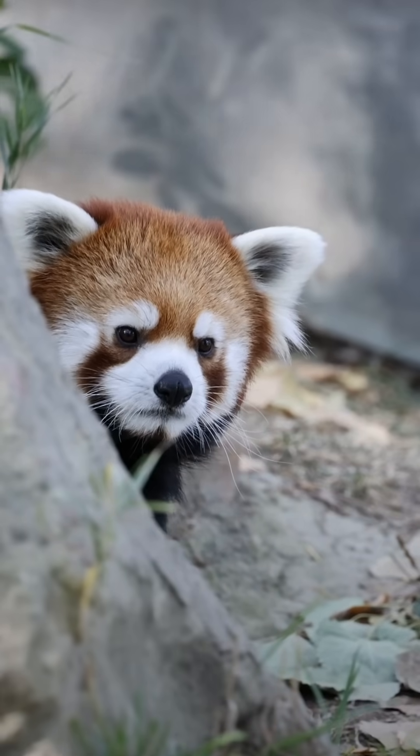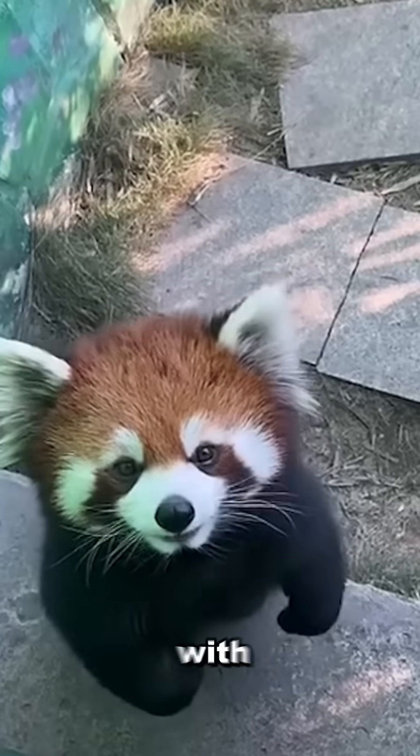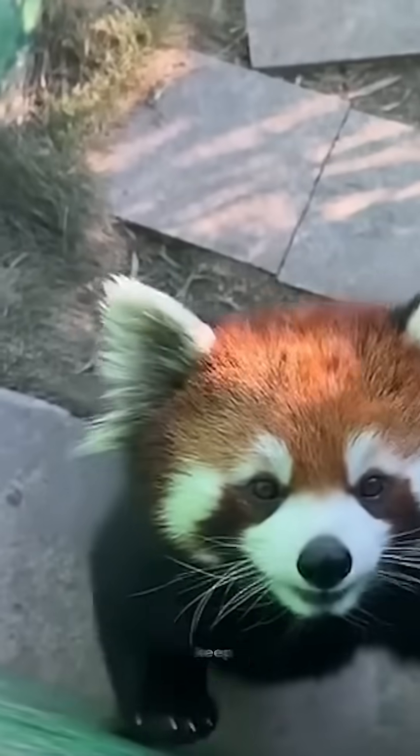Despite being so cute, they're super quiet and shy. They communicate with soft whistles and squeaks to keep things low-key.